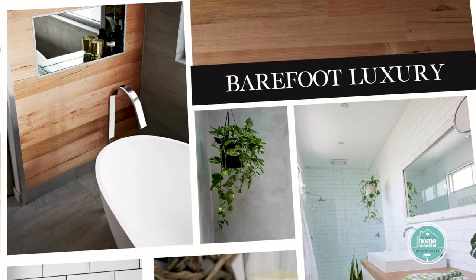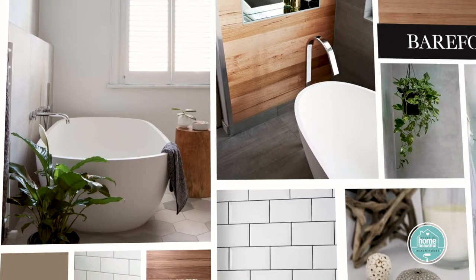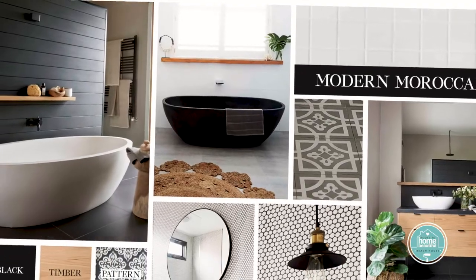When the Home Beautiful team was helping Saul choose his tapware and fittings, we agreed that a consistent style throughout the house was the best way to go, but at the same time have the ability to create a different atmosphere for each bathroom.